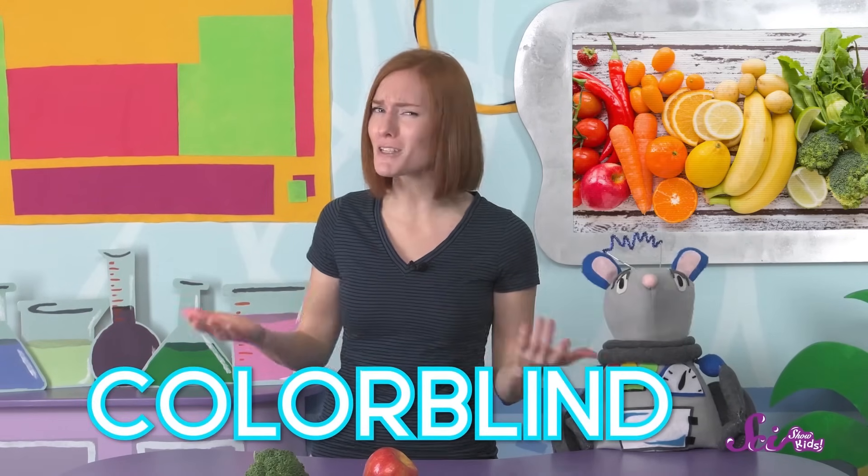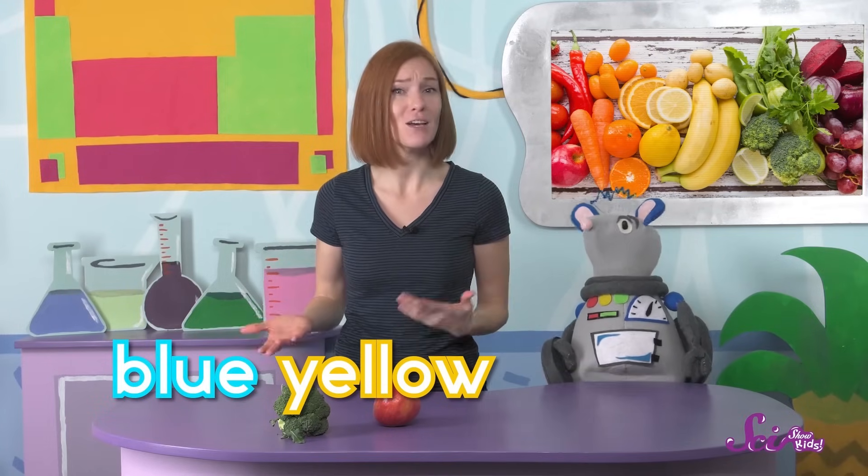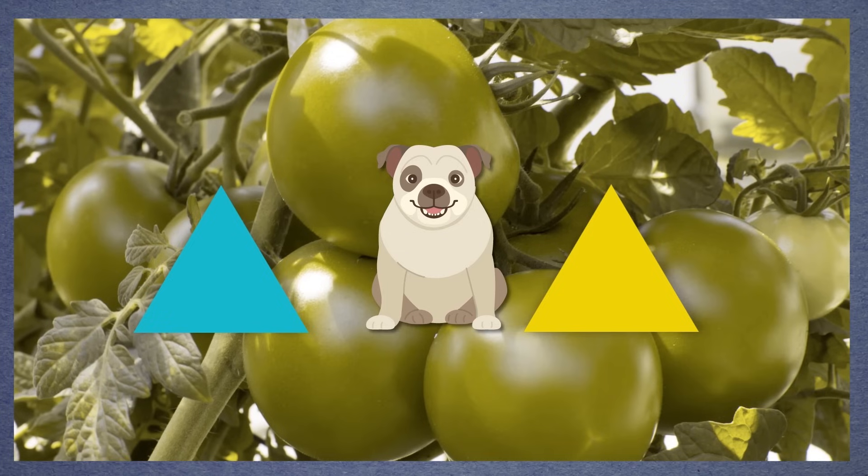But not everyone has three types of cones to work with. Some people are what we call colorblind. That doesn't mean they're blind, and it usually doesn't mean that they don't see colors at all. It just means that instead of three kinds of cones, only two kinds work properly. People who are red-green colorblind have a problem with some of their cones — either the ones that look for red or the ones that look for green. So to them, red and green don't look as bright, both colors look kind of dull and similar to each other. The other main type of colorblindness is blue-yellow colorblindness, which means someone has trouble telling apart blue and yellow because they have a problem with their blue cones. Dogs, for example, only have two kinds of cones, so they see the world a little bit like some people with red-green colorblindness do — red and green probably look more like shades of blue, yellow, and gray to them.